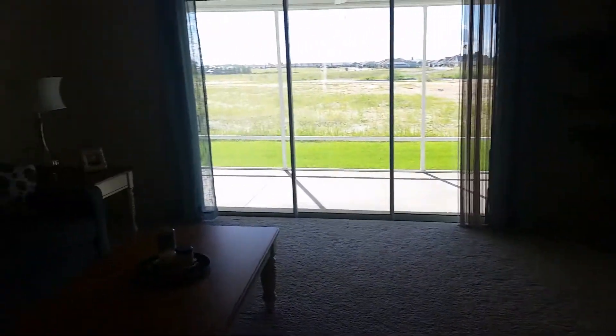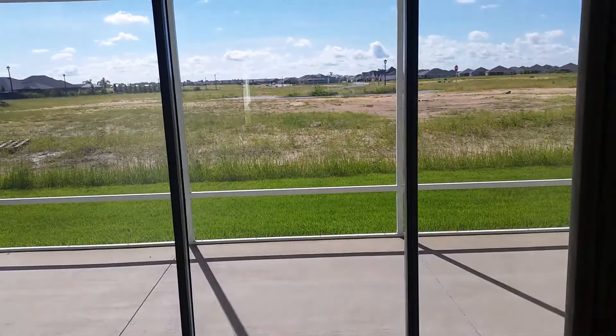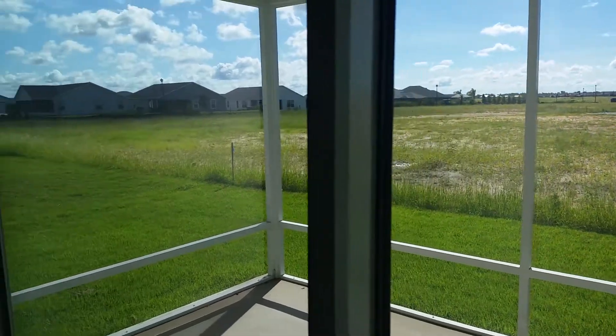Same home, other than the colors being different and the stainless steel appliances — these are blue couches now. This lot I think is going to be better: it backs to a cul-de-sac, so I think you're going to have more space between the homes on this lot than you would on the other lot.